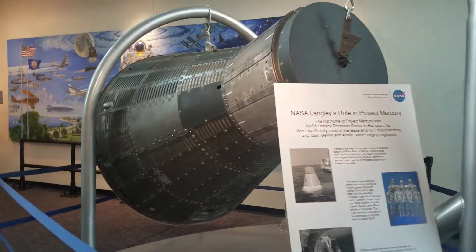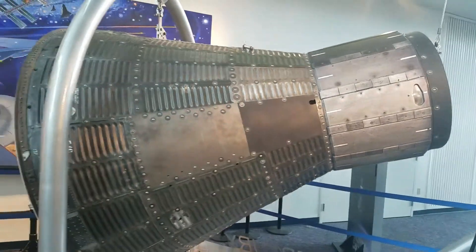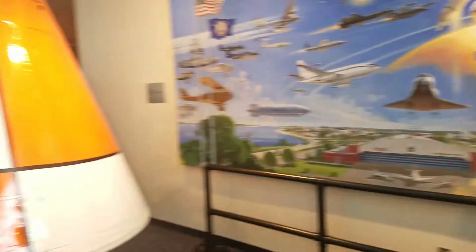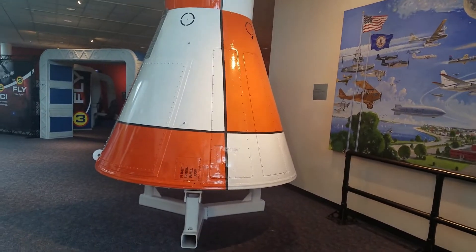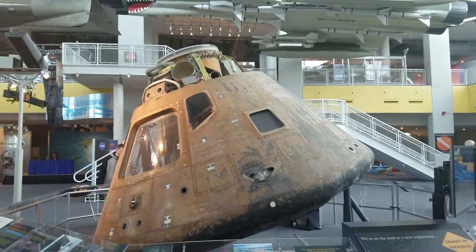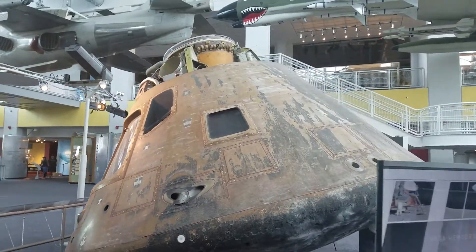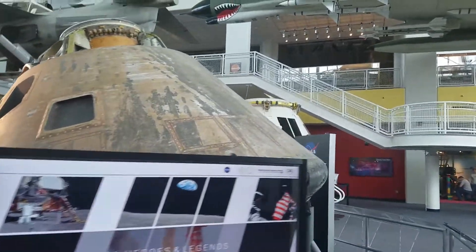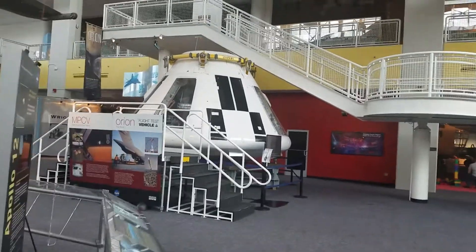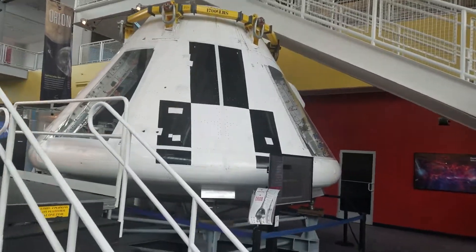This was the first generation space capsule, the Mercury. And then after the Mercury came the Gemini. And then of course after the Gemini came the Apollo. And there's another generation — in a test phase right now — the Orion, which will house up to seven astronauts.